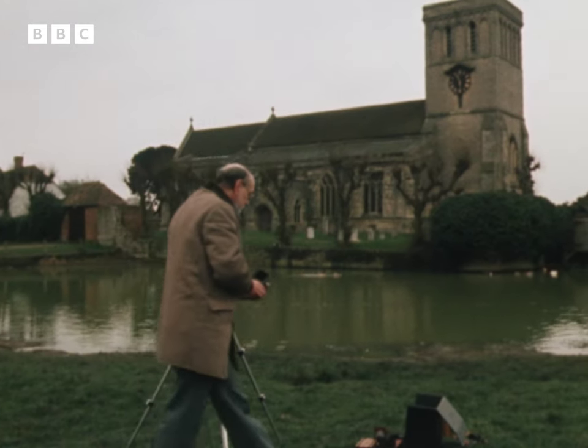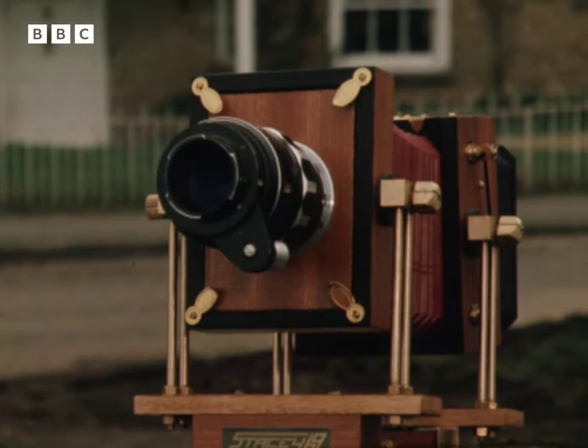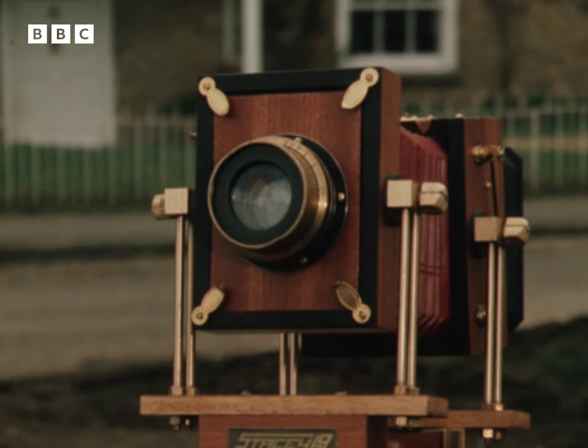Most keen amateurs already have plenty of lenses, so Bill's camera comes without one. It's flexible enough to allow the photographer to fit virtually any lens he wants.